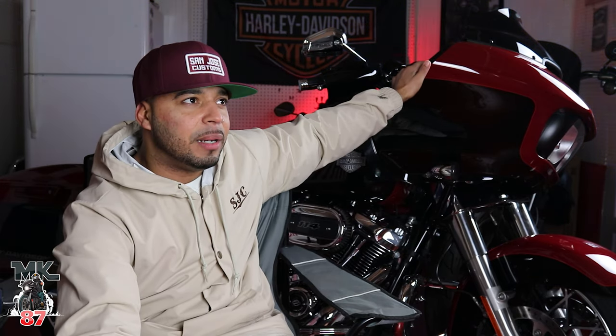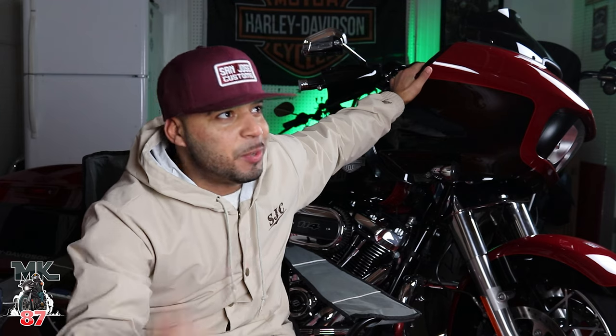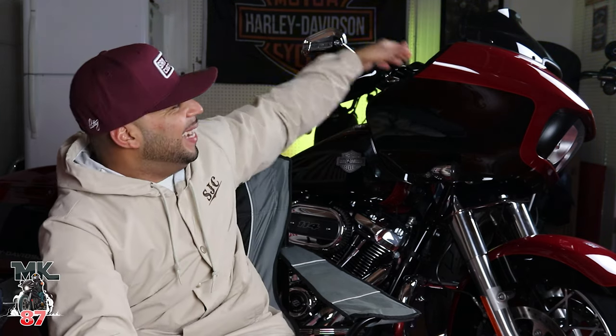Welcome back to the video, guys. Today I want to do a little discussion because I'm very often asked this question: do I regret getting my 2021 Roguelike Special with the chrome package and not the black? For those of you who are not aware, you can get the Roguelike Special not all blacked out — you also have the option of getting it all chromed out like I did.